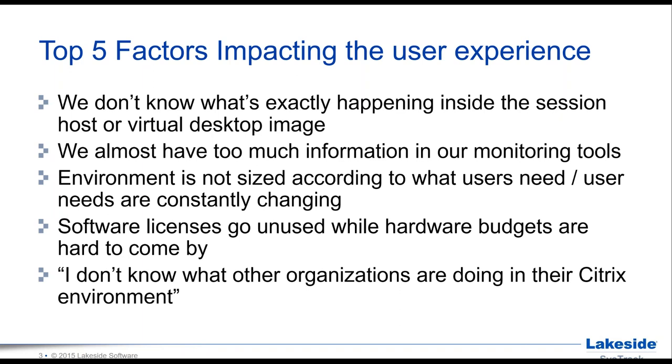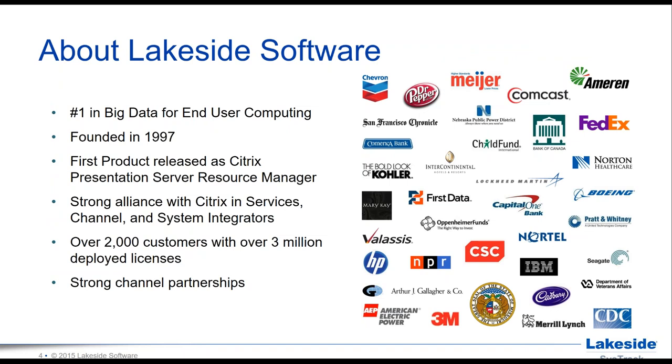Before we jump into the real meat, a quick introduction about Lakeside Software. We label ourselves as probably the leading vendor in big data for end user computing and end user analytics — a topic gaining more and more traction. Gartner has put out interesting reports on this. We actually go back to the late 1990s; the first release we did was the Citrix Resource Manager service packaged with MetaFrame Presentation Server. That journey has led to well over 2,000 customer organizations with several million seats deployed today.